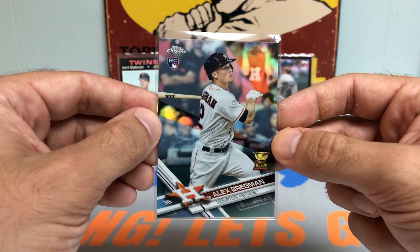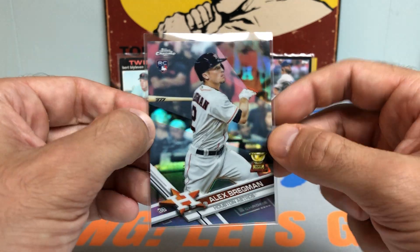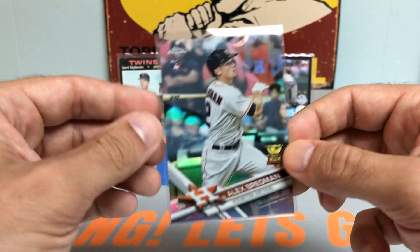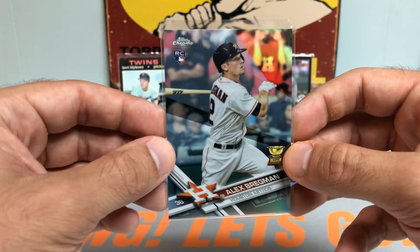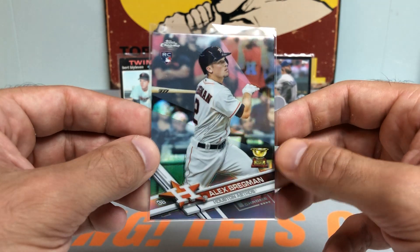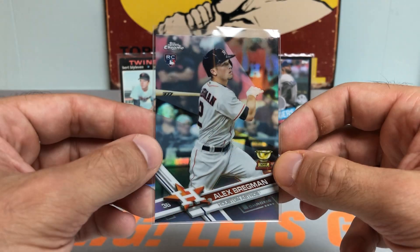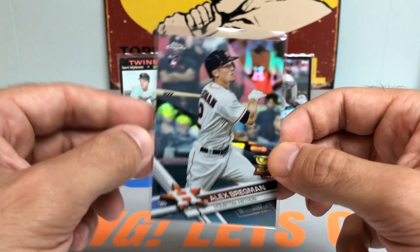Next up, Alex Bregman refractor Chrome rookie card. Check that out, guys — a beauty. Troy is, or he was, more of a Phillies fan now, but he's from Texas so he also likes the Astros. And to give one of these up just goes to show what kind of person he is. Just a really nice card — 2017 Topps Chrome Alex Bregman Rookie Refractor.